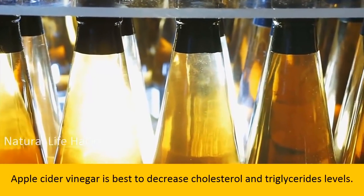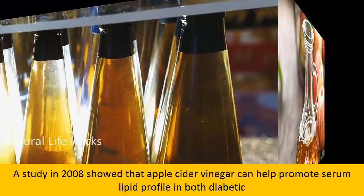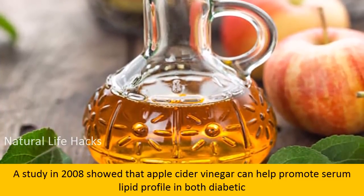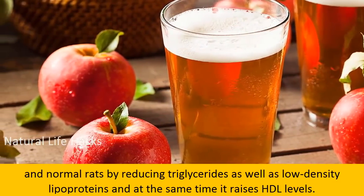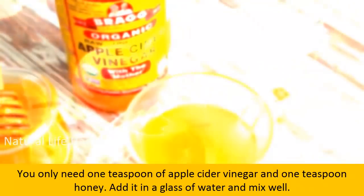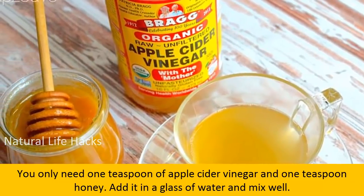Number two: apple cider vinegar and honey. Apple cider vinegar is best to decrease cholesterol and triglycerides level. A study in 2008 showed that apple cider vinegar can help promote serum lipid profile in both diabetic and normal rats by reducing triglycerides as well as low density lipoproteins, while at the same time raising HDL levels.